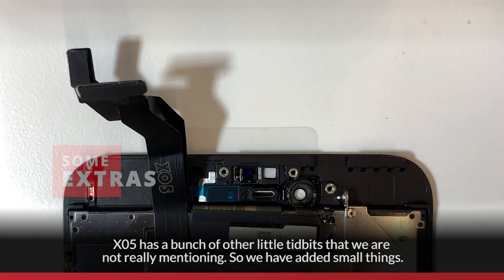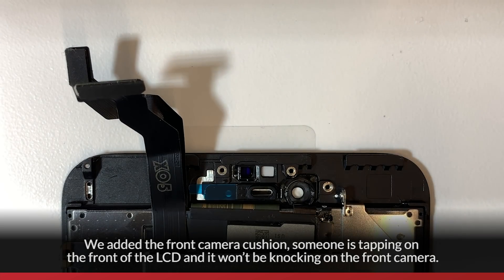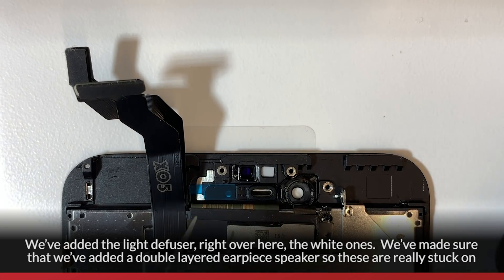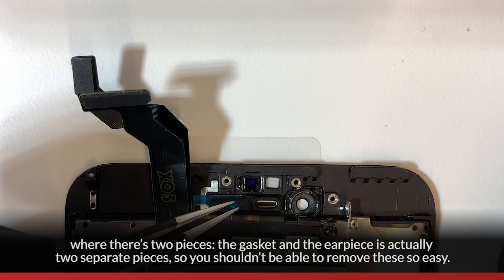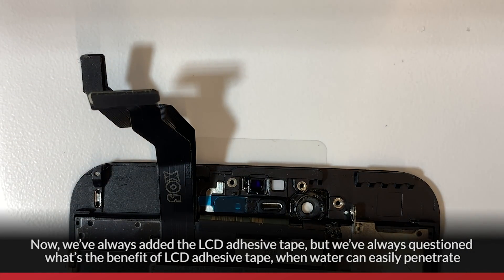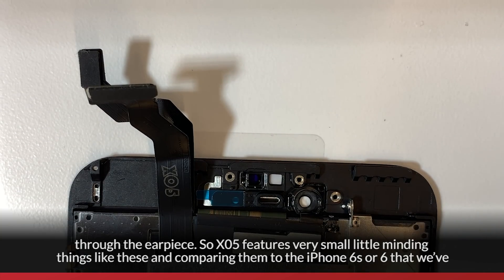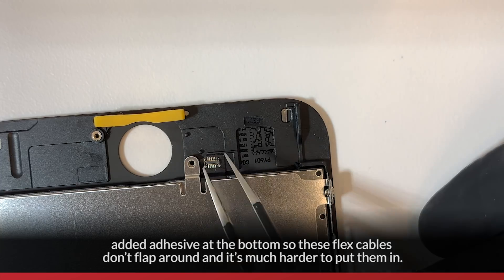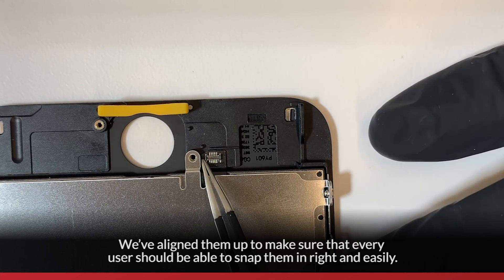XO5 has a bunch of other small improvements. We added a front camera cushion so tapping won't knock the front camera. We added a light diffuser, and a double-layered earpiece speaker with a separate gasket and earpiece piece that's harder to remove. We always added LCD adhesive tape, but also noted water can penetrate through the earpiece. On models like iPhone 6s and 6, we added adhesive at the bottom so flex cables don't flap around and are aligned for easy snapping in.